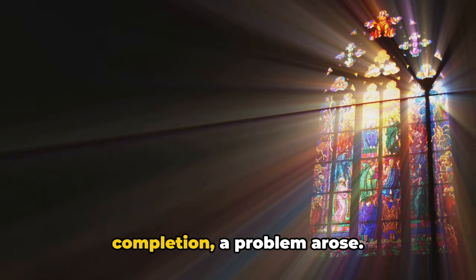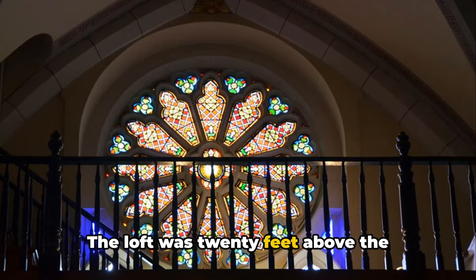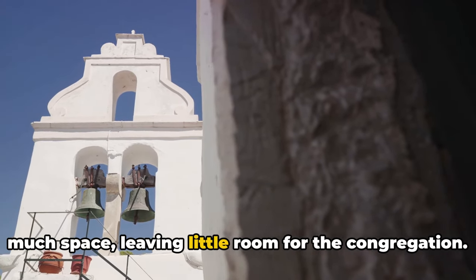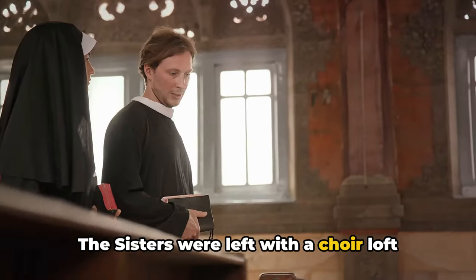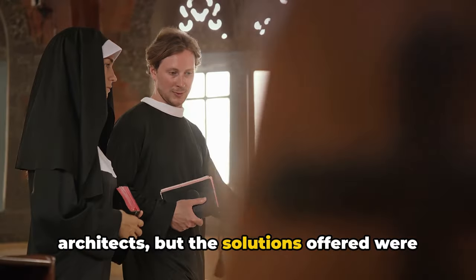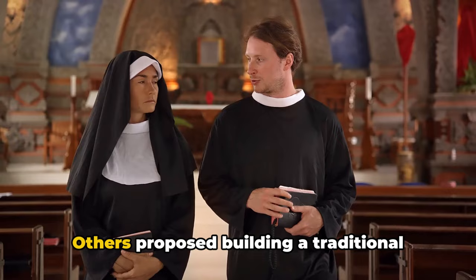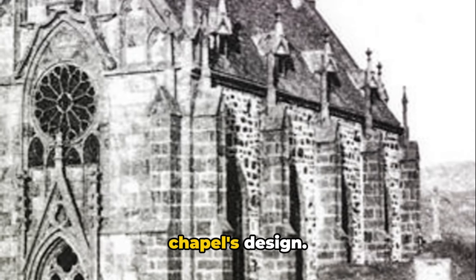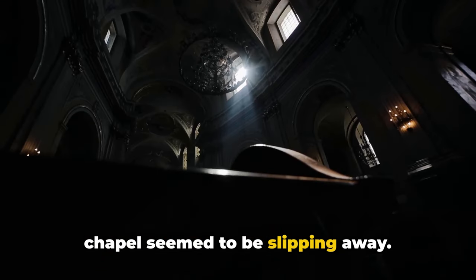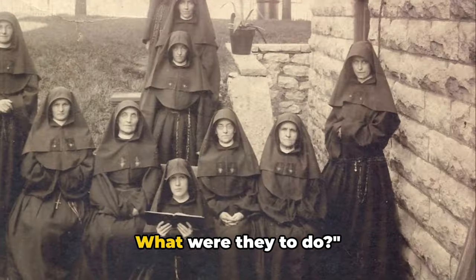Yet as construction neared completion, a problem arose. The architect had overlooked one crucial detail: the choir loft. The loft was 20 feet above the ground, and there was no staircase to reach it. A traditional staircase would take up too much space, leaving little room for the congregation. The Sisters were left with a choir loft they couldn't access and a chapel that was incomplete. They consulted with local carpenters and architects, but the solutions offered were far from ideal. Some suggested using a ladder, but that was deemed unsafe. Others proposed building a traditional staircase, but that would compromise the chapel's design. The Sisters were at a loss, needing a way to reach the choir loft without taking up much space.